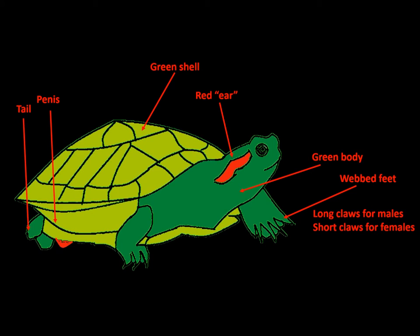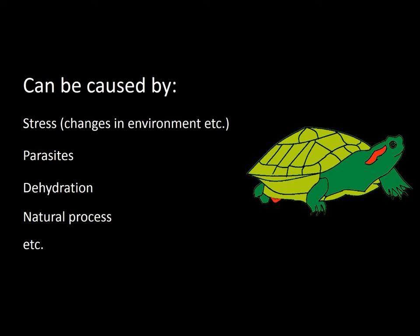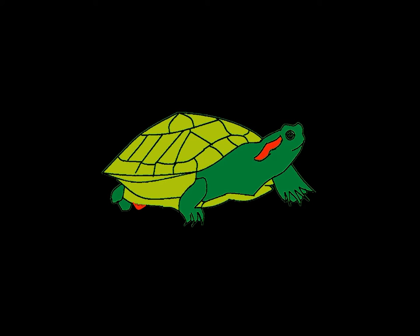Next, we see what happens during penile prolapse. Basically, the penis comes out from the shell and we will be able to visibly see it. Sometimes the red-eared slider allows this to happen, and this can be caused by stress, parasites, dehydration, or as part of a natural process such as preparation for mating. There are also some other possible reasons. Usually, in most cases, the penis will retract back into its body — this is a completely natural process and we do not call this penile prolapse.